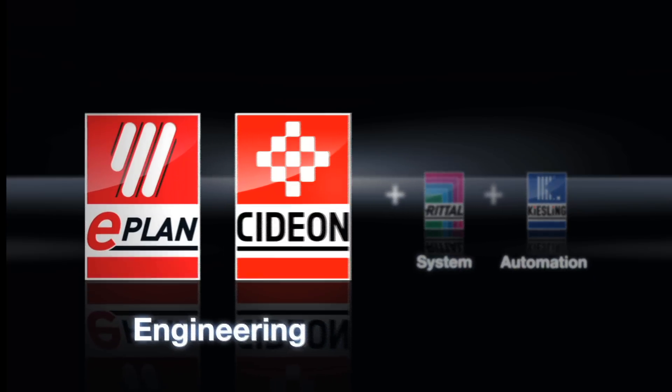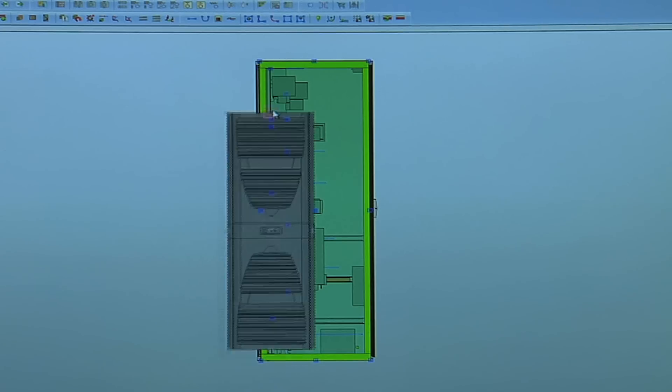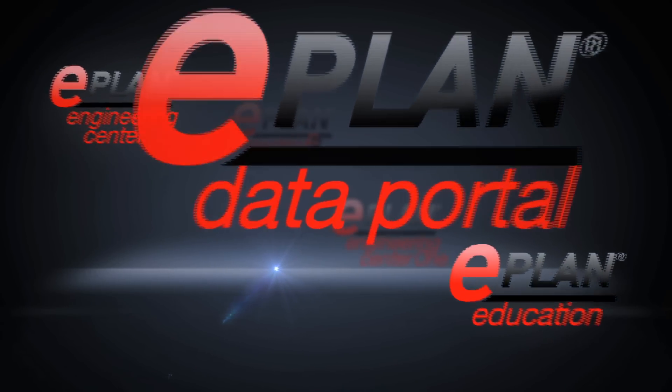Stage 1: Project development, planning and design. You can rely on Europe's leading engineering tools.